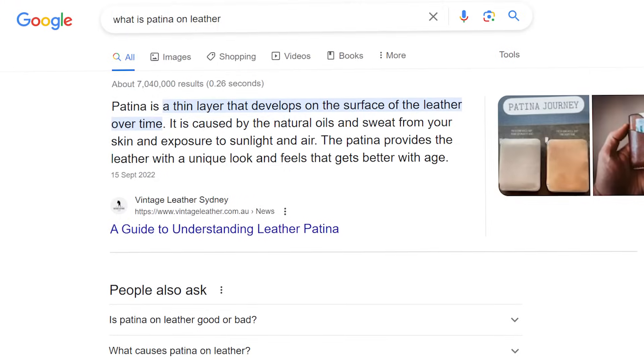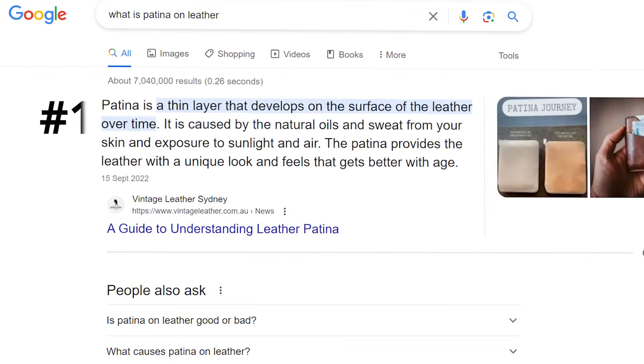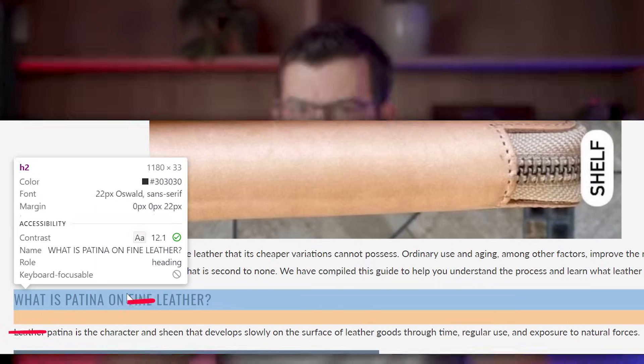Here's the second page I need to rank to save my butt. We're ranking number three for 'what is patina on leather.' Here's what's ranking in search results, which has an H2 tag immediately followed by a clear definition. Galen Leather also has an H2 tag, but the intro sentence acts as a misplaced definition of patina. Also, 'fine' is an unnecessary adjective that dilutes the title. Starting the sentence with the adjective 'leather' makes the content seem like it doesn't apply to the broader patina topic. So I removed that and cleaned up other parts of the sentence.